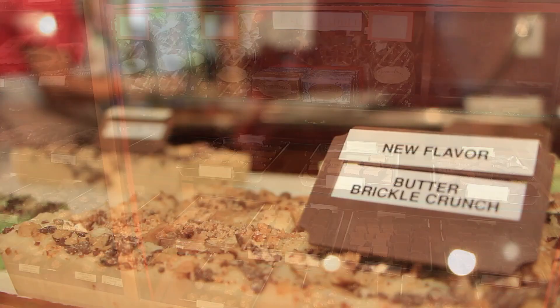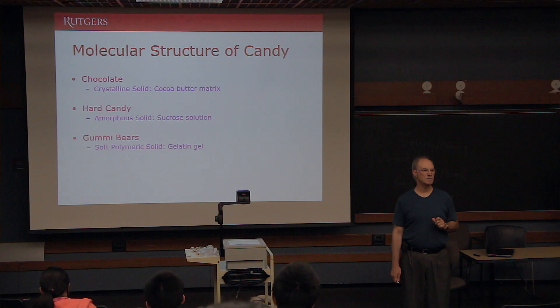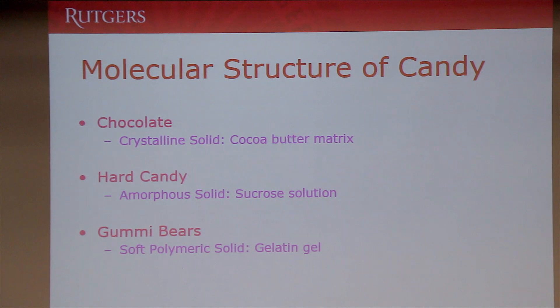We make caramels and tortoises and truffles. People who think they like candy just because it's sweet are sort of missing a really important element. That element is the texture. This is the science behind candy.